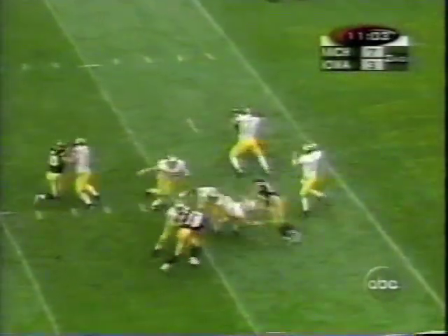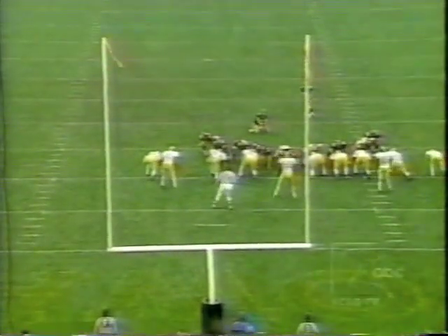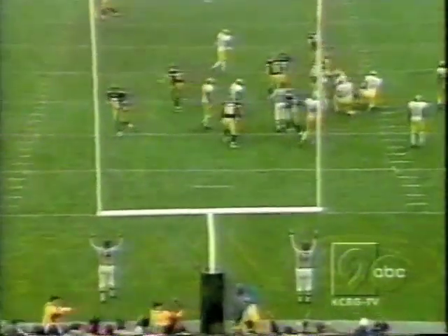Brady, from the one-yard line, throws to Tooman — out of bounds. Field goalers making it their fourth attempt; they missed one early, hit their next two, and this is their fourth. Gloomert boots the Hawkeyes ahead.